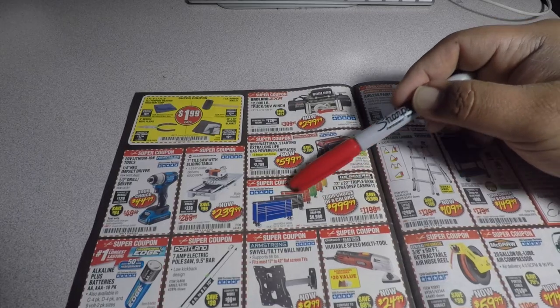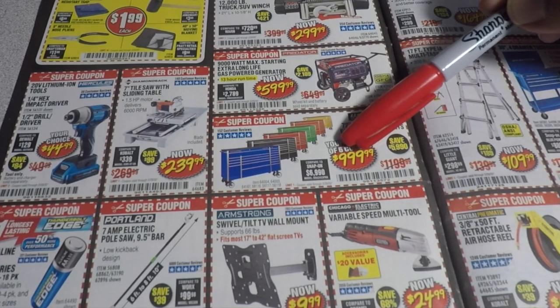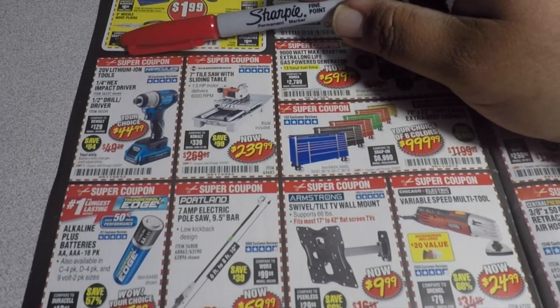Here's a good one if you guys need a toolbox or are starting out as mechanics — you got the 72x22 triple bay cabinets for under a thousand dollars. You got the 7-inch tile saw with sliding table for $239.99, and the 20-volt lithium quarter-inch hex impact driver for $44.99 tool only.